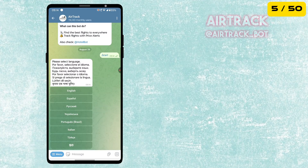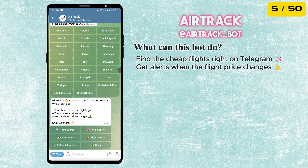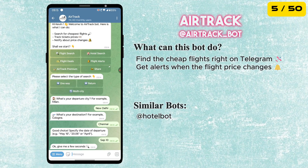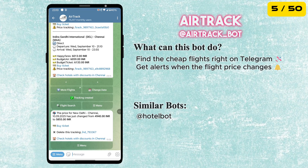The fifth bot is AirTrackBot. It helps you find cheap flights right on Telegram. Just enter your departure city, destination, and travel dates, and the bot will find flights cheaper than what you see on Google. You can also track price changes, and it will alert you whenever a flight price changes.